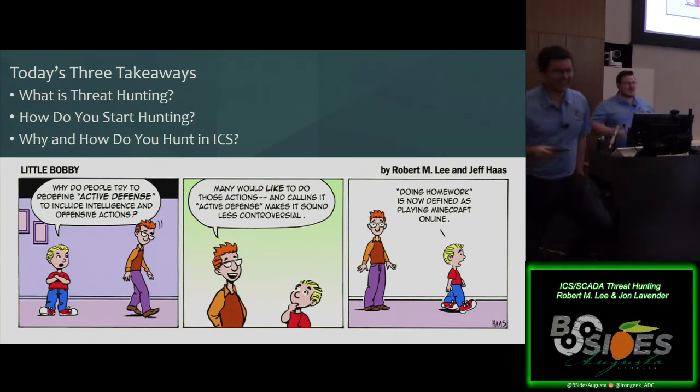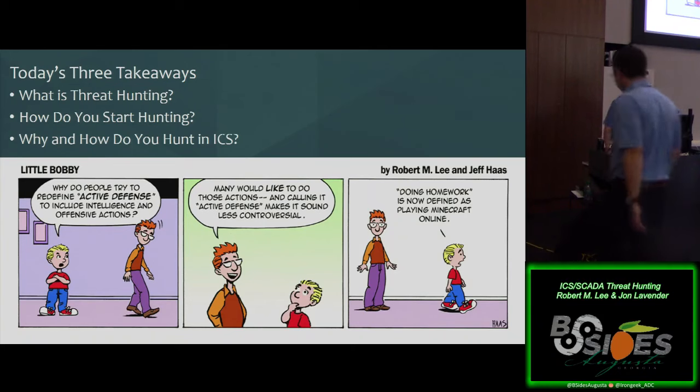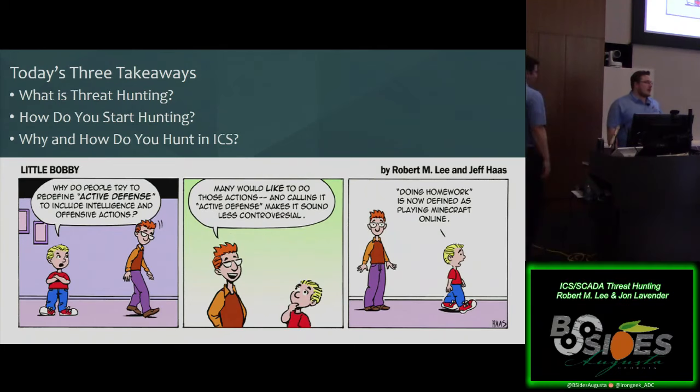The Little Bobby comic was actually modeled after myself. It's easy when you give conference presentations to let your ego get out of check. I like to refer to myself as Little Bobby, the kid that doesn't know anything, since we're all people that are learning. I hate the term expert — there are no experts.